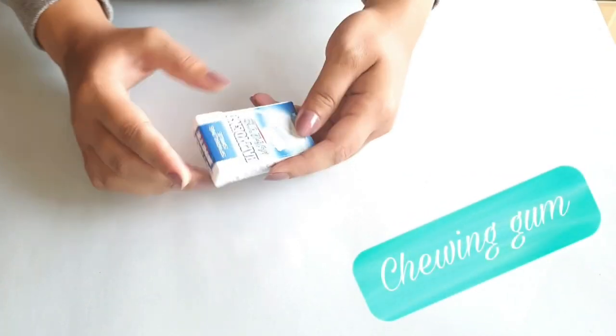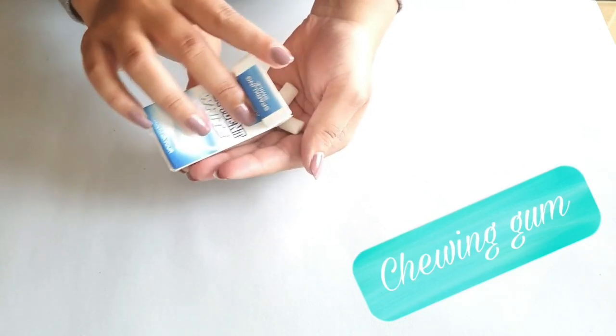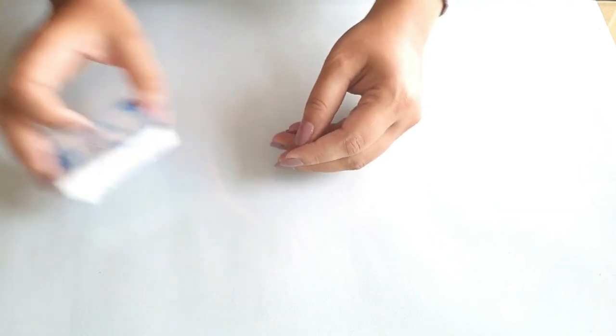Next are some mints or chewing gums. I like chewing gums — you could add whichever you want. These are just in case you've had a really nice savory meal and you want to refresh your mouth, or just if you're getting bored and want to chew on something. Just make sure you have a big one so that you can share with everyone.